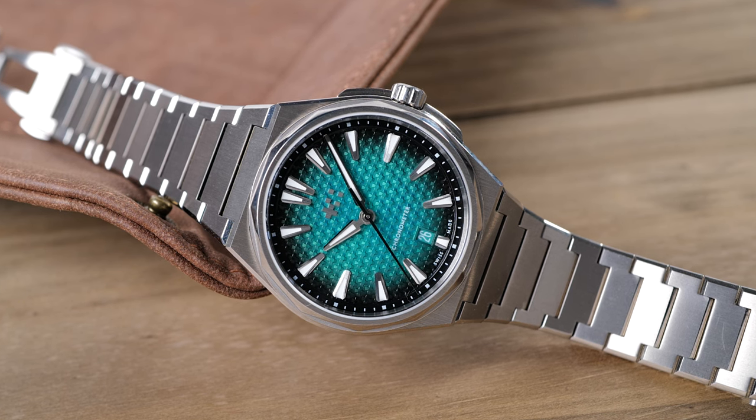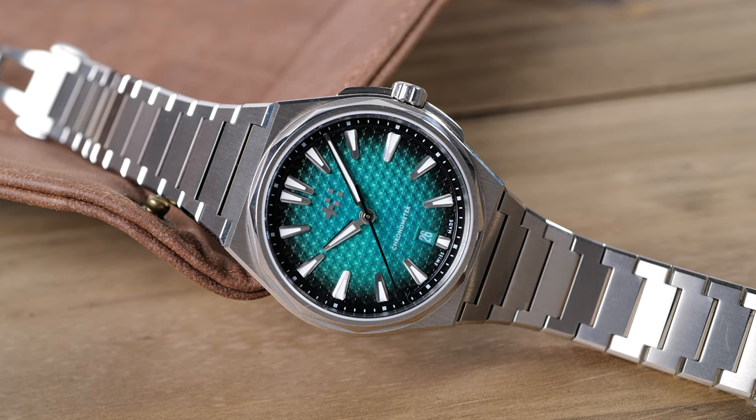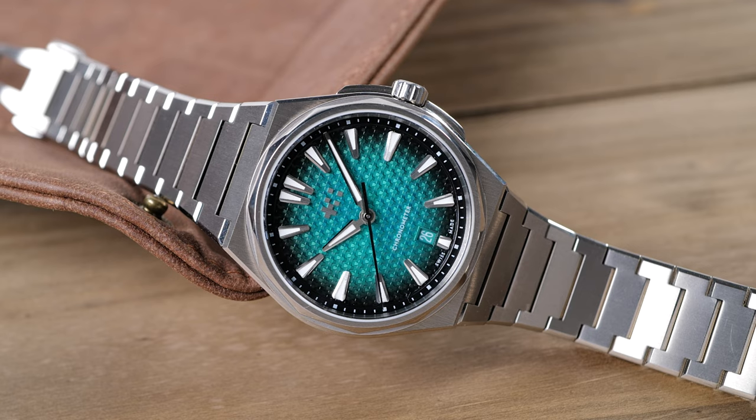It seems that every brand, no matter the price point, is releasing their own take on the steel or titanium sport watch. Integrated bracelets and unique dials are the name of the game in this category, but not everyone gets it right.